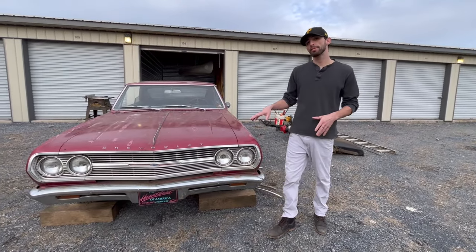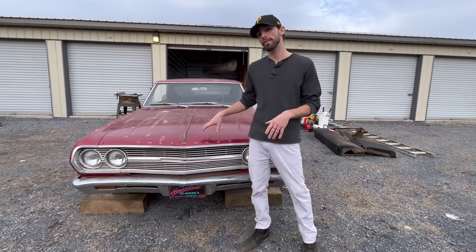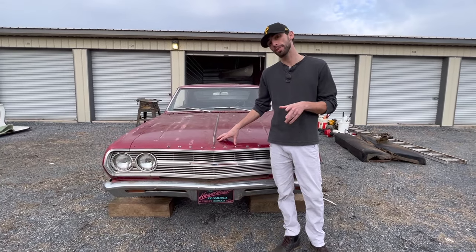Now that we've got the car outside, the reason we chose a 1965 is because it was the year that the big block was introduced.